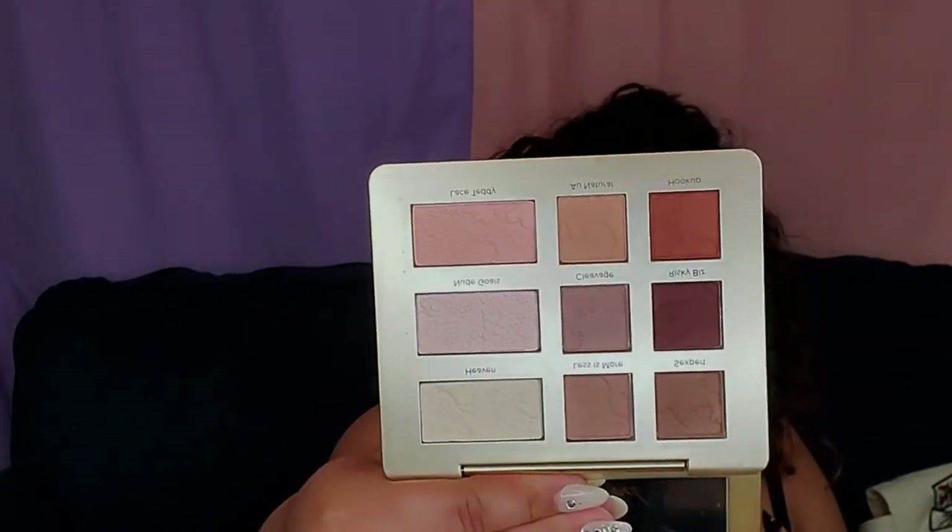Now let's play with the eyeshadow palette. It is the Too Faced Natural Matte Neutral eyeshadow palette. I love the packaging on this one — it's a nice neutral palette, really pretty. I'm pretty sure we can find some beautiful shades for today. As usual I like to start with something light all over my lid. I'm going to go with 'Heaven,' although I think it's a little bit too light. I'm going to speed through and show you the shades while I'm doing it.